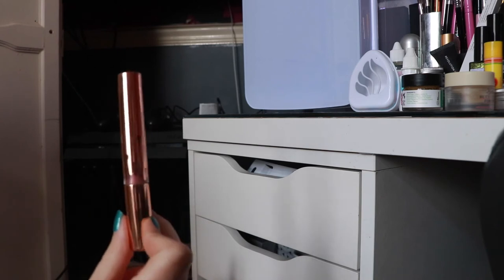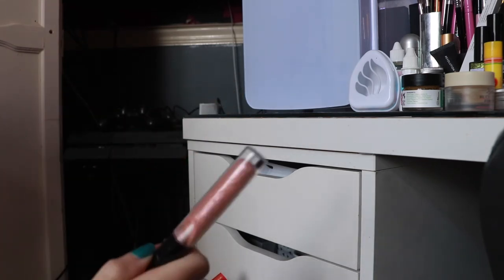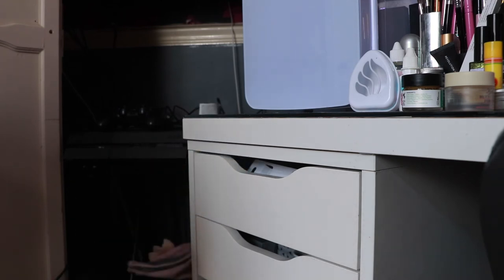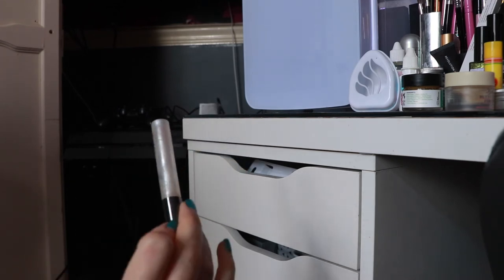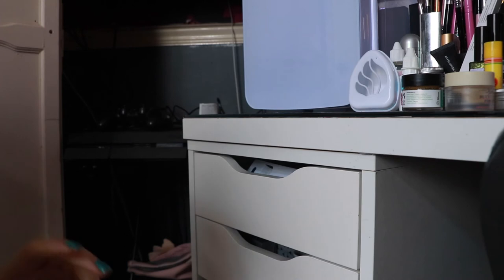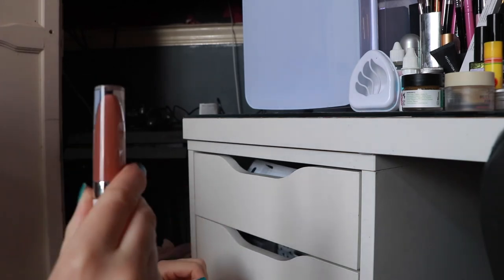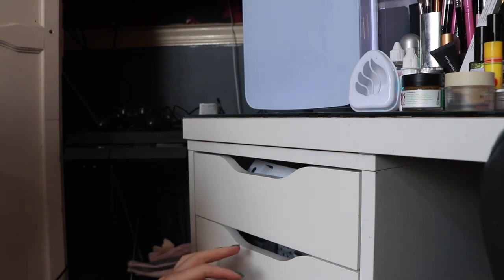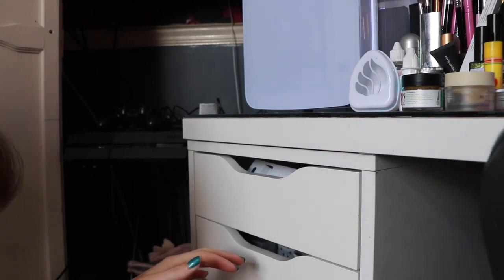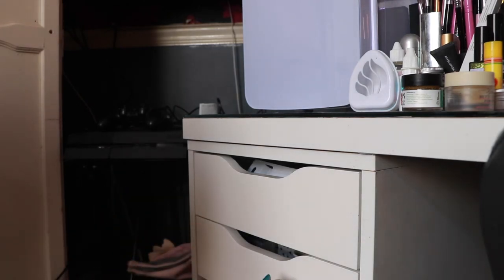A Kiko one in like a whitey shade — I can't even get it open so that's a throw. Another Charlotte lip gloss — beautiful, will keep. I think that's it more or less for glosses.